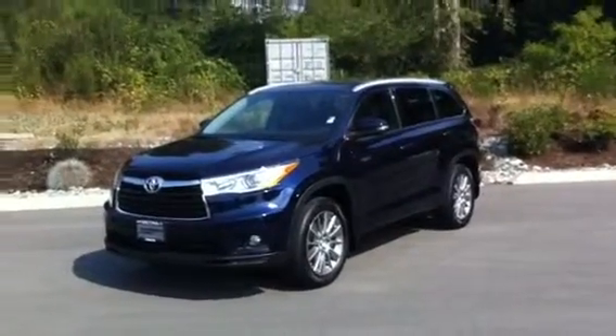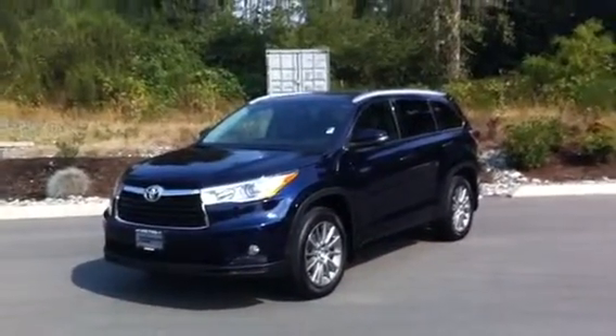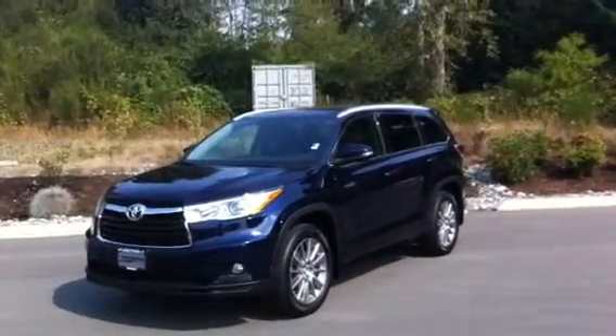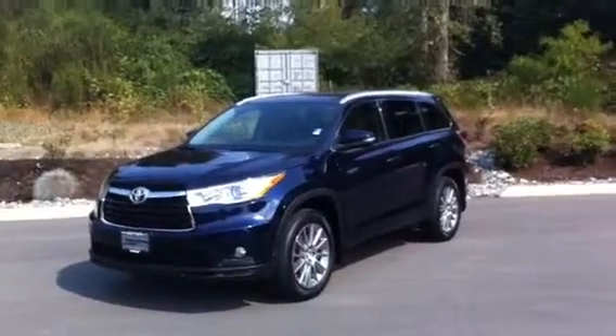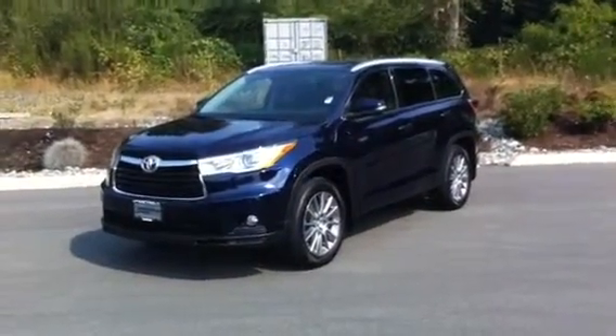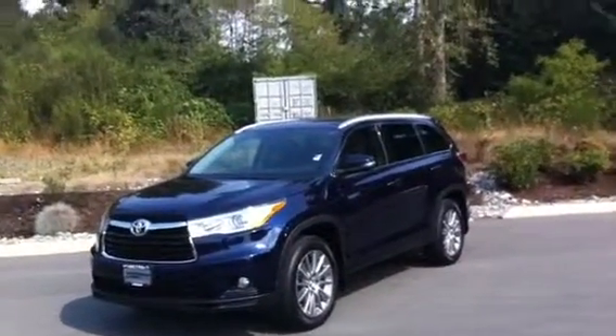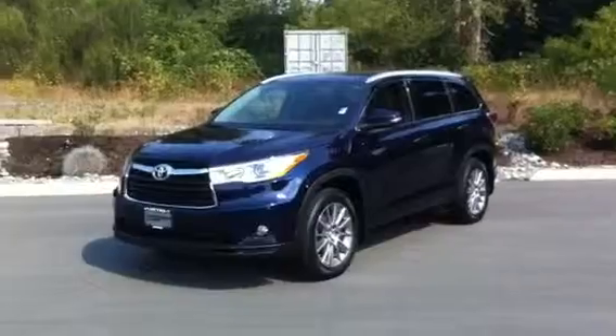Good morning, Dave. It's Brandon Robinson from Metro Toyota, doing a walk-around video for you of the 2014 Highlander XLE all-wheel drive with the leather interior. What I'm going to do is basically just walk around the vehicle so you can see exactly what it looks like as it sits on our lot currently. I'm not going to go super big into the specs — I'm just going to focus on key features about the vehicle.